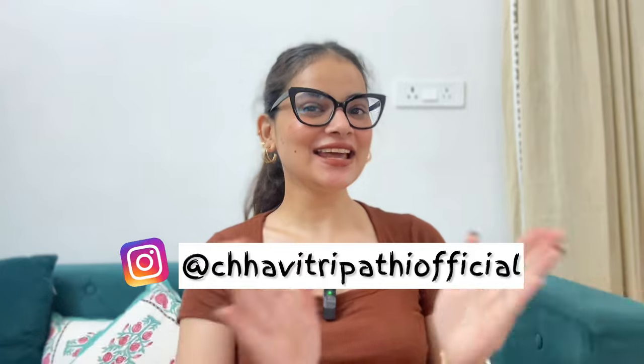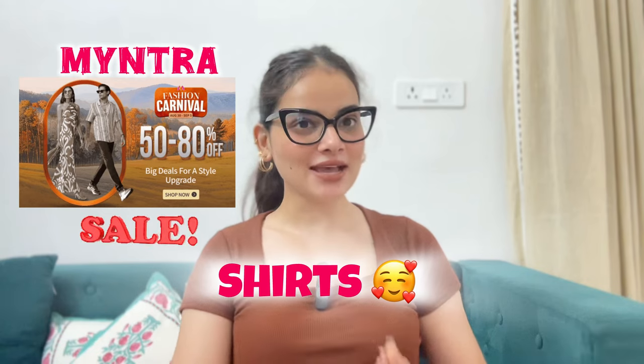My name is Shavitra Paati and in today's video I am going to share with you a requested video from my YouTube comments — please share a top and shirt video. Today I have some shirts plus bags that college-going girls carry. They are very good and budget friendly.